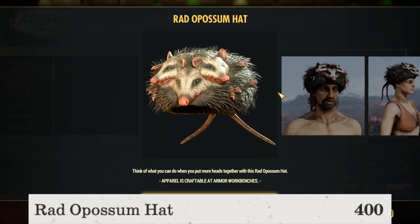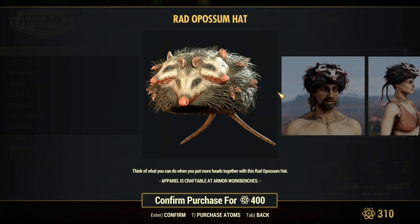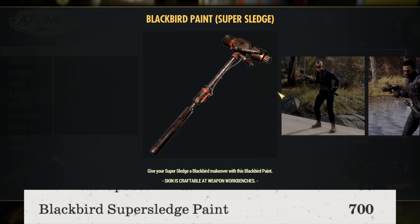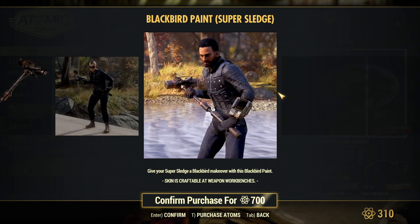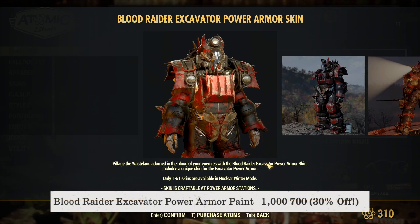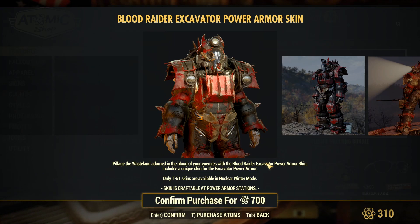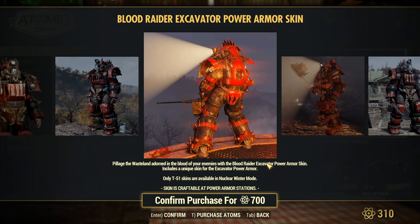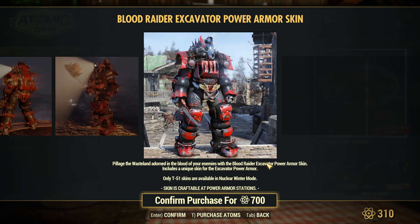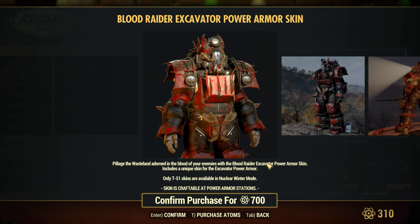The Rad Opossum Hat is available for 400 atoms — it looks absolutely hideous, but if it's something you're into, it's available. The Blackbird Super Sledge paint is available for 700 atoms — using a two-handed melee build myself, this is a pretty nice paint for the Super Sledge. The Blood Raider Excavator Power Armor paint is 700 atoms, 30% off — a pretty nice, unique skin for the Excavator Power Armor, cheaper than some others but really nice. The Mothman camera paint is 90 atoms, 70% off, and the Black Rim Sunglasses are also 90 atoms, 70% off.